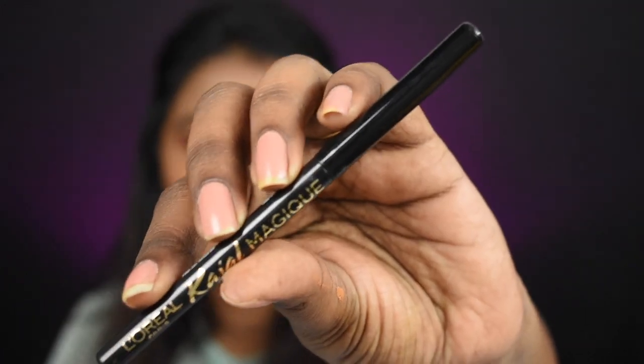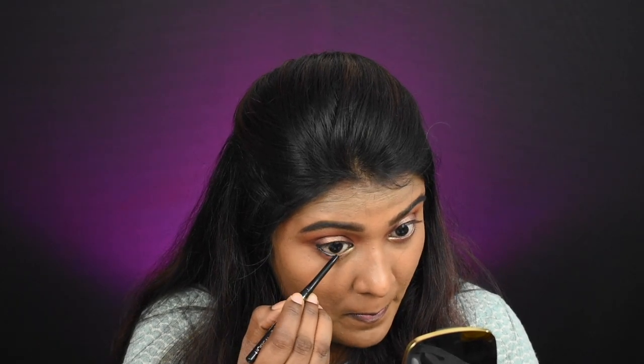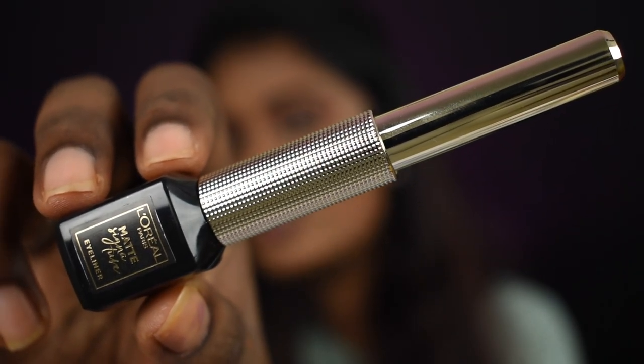Now eye makeup is done. I'm going to apply Kajal on my upper and lower waterline using the L'Oreal Kajal Magic Bold Kajal. Then I'm going to line my eyes using the L'Oreal Matte Signature Eyeliner.